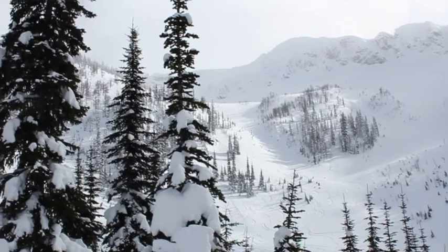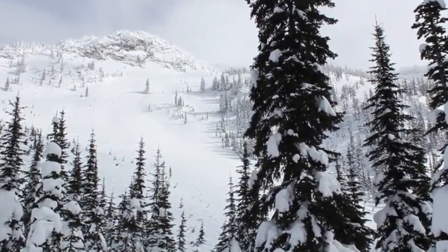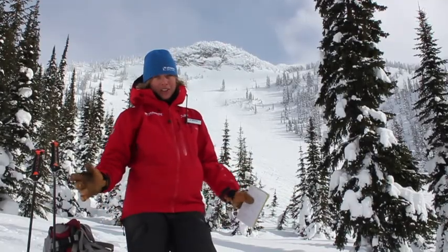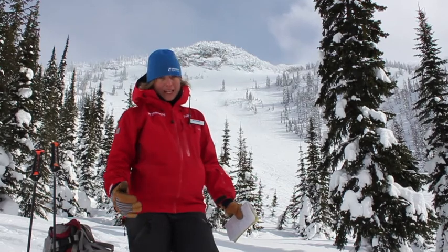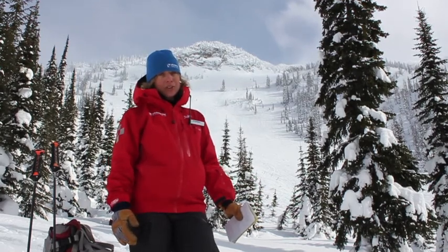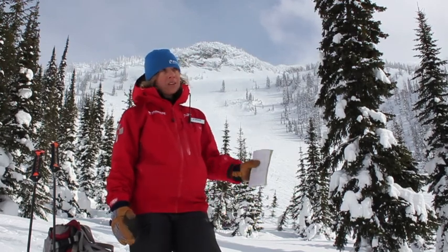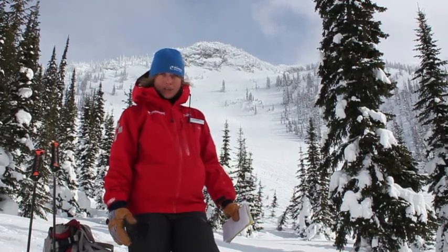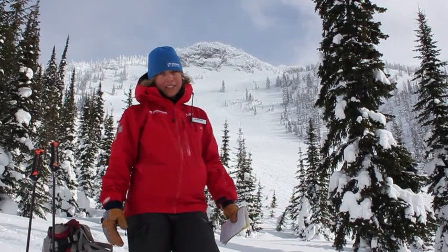Today we did some early morning avalanche control in Weimer Bowl. We'd like people to be aware that just because we've done some explosive control in there, we're not actually controlling the backcountry terrain around here. Today we were testing specific terrain features for the upcoming Randonée race this weekend for the Cold Smoke Powder Festival. Some of the results we got were size one and size one-and-a-half avalanches, mostly in the wind slab, but definitely in some of those loaded fan-type features as well.